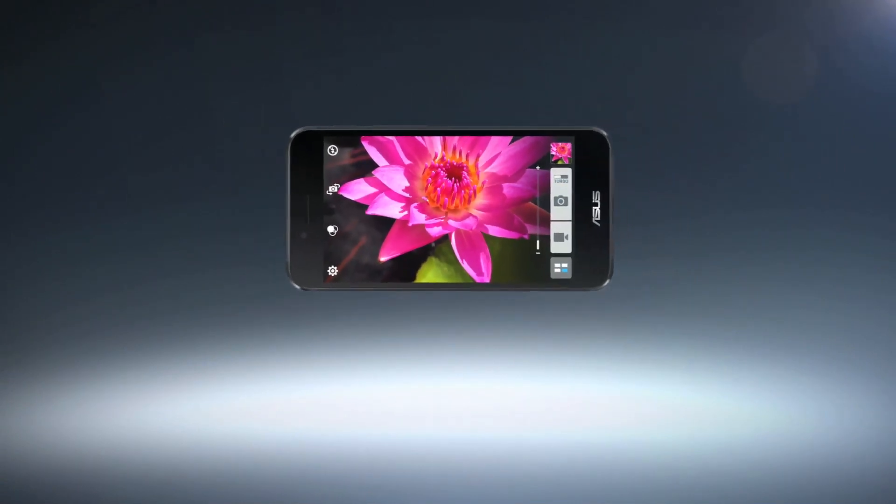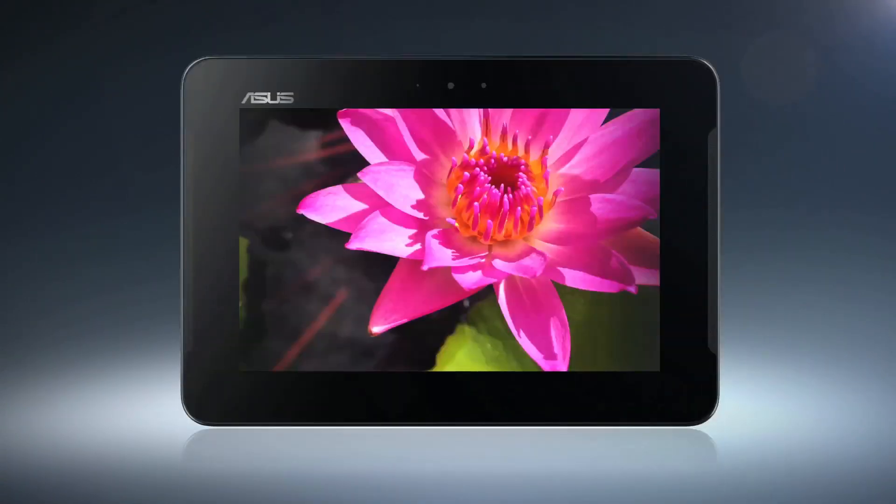Take a picture, then slide the phone into the tablet to share. What could be more intuitive?